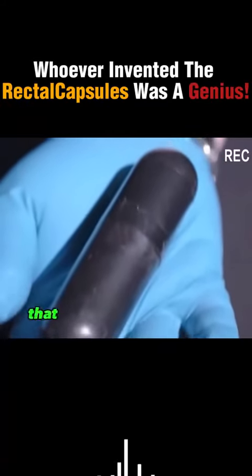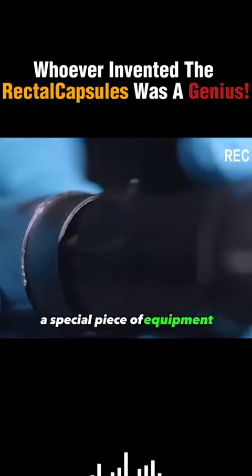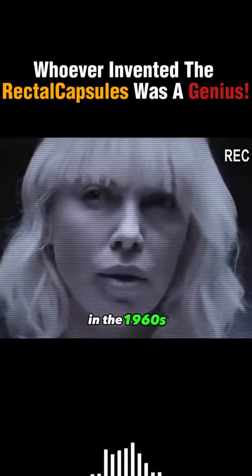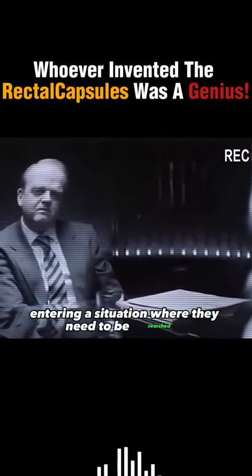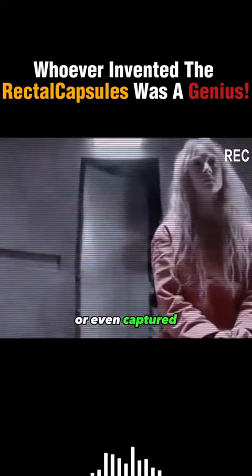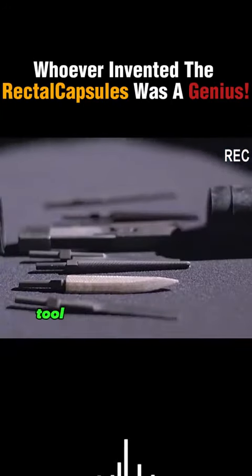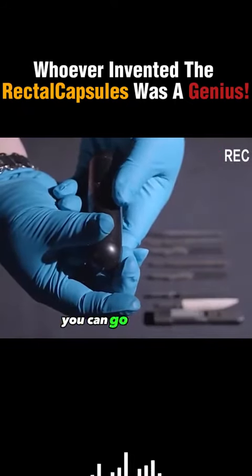This is an agent's toolkit that is specifically placed in the rectum, a special piece of equipment designed specifically for agents by the CIA in the 1960s. Imagine an agent entering a situation where they need to be searched or even captured. It's hard to carry any valuable tools. This capsule-type toolkit is the solution to that problem, and by placing it in your rectum, you can go unnoticed.